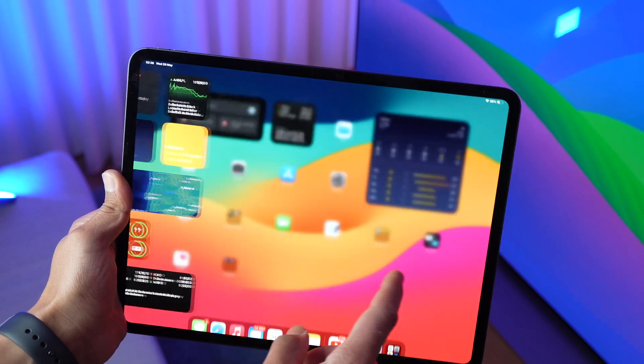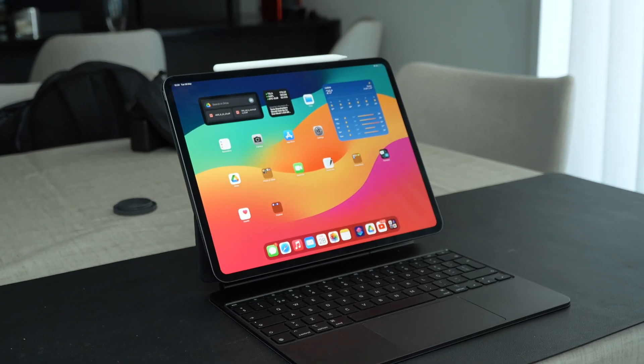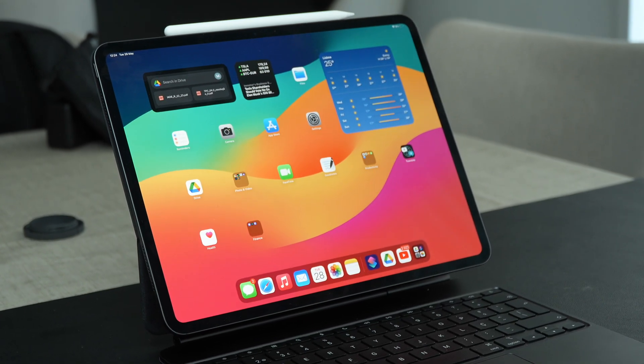I think I finally figured out the purpose of the iPad Pro. I've been using the iPad Pro, the M4 generation, for five months now, and I think I finally found its purpose in the Apple ecosystem. I know it's weird to say that because this is almost a $2,000 machine, and it took me five months to figure out how to use it properly, how to fit it into my ecosystem, and how to take the most advantage out of it.